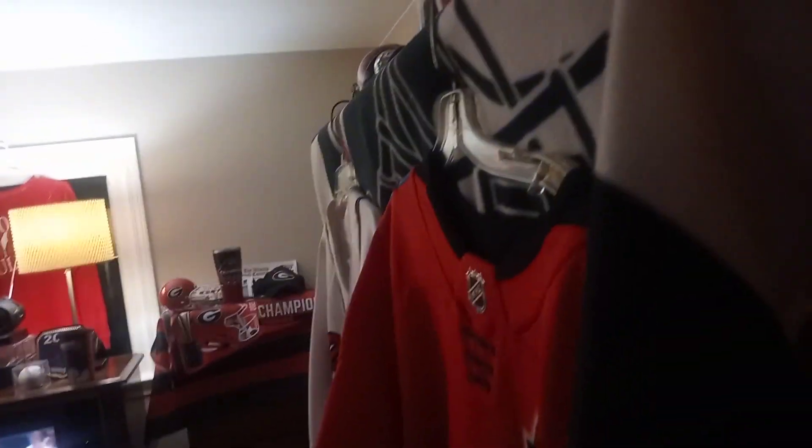I've always wanted to have my own sports room, and since the house is mine now, I want to do it. So I want to give you a little show of what I've got.